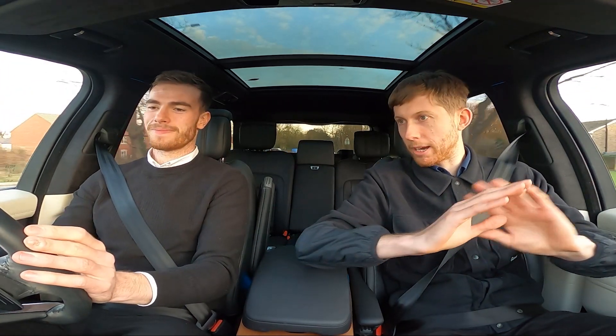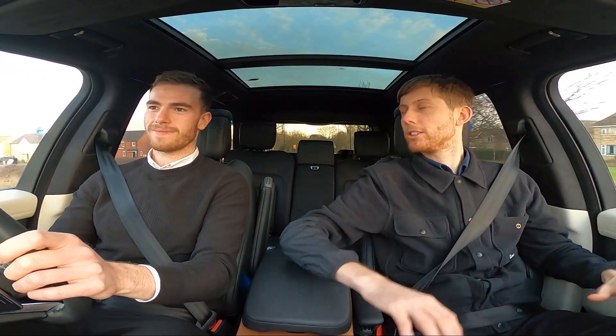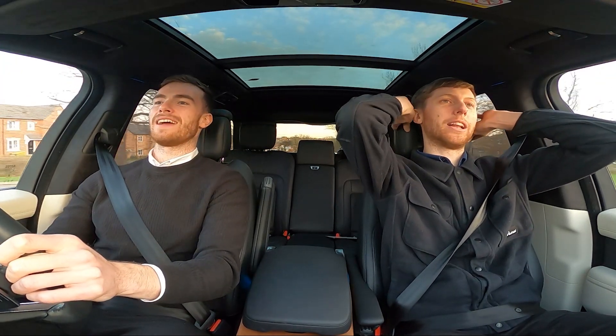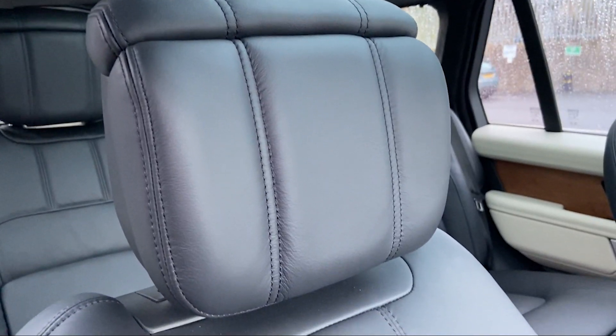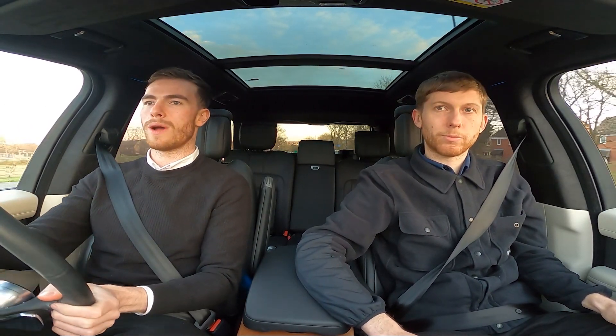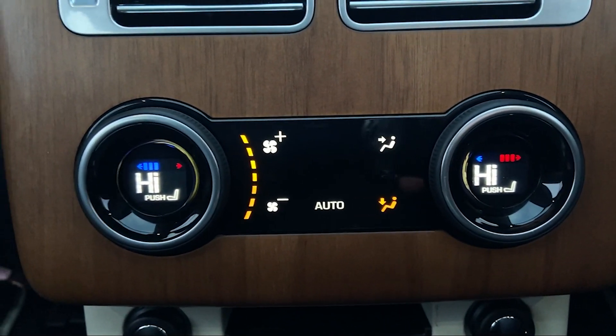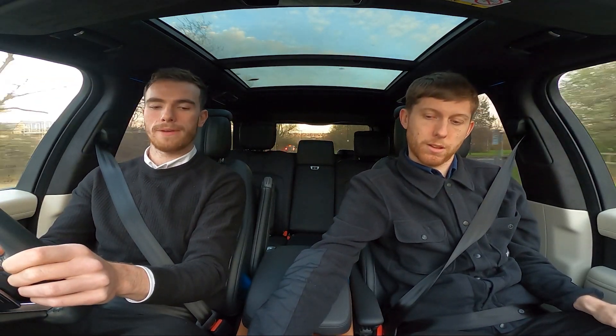There's a massage function in the seats — full blown back massage at the press of a button, you'd have to pay for that! The wing headrests give you a little extra support. Full seat adjustability with 24-way adjustment, controls nicely positioned right in front of you. You've also got climate seats front and rear — not just heated but also cooling for those really hot days when you've parked in the sun.